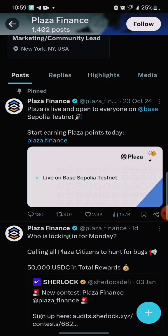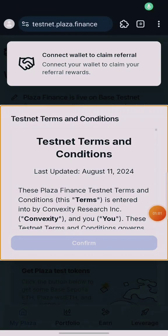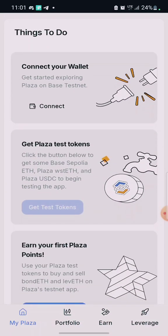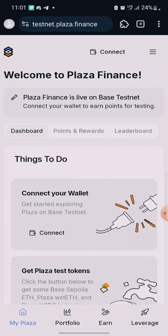Their testnet phase has been live since October 2024, so I think we are still early — only two months in. There's a link I'm going to drop in the video description. When you click on it you get started. When you click the link it will bring you to the interface and say 'Testnet Terms and Conditions.' Go ahead and click on Confirm.